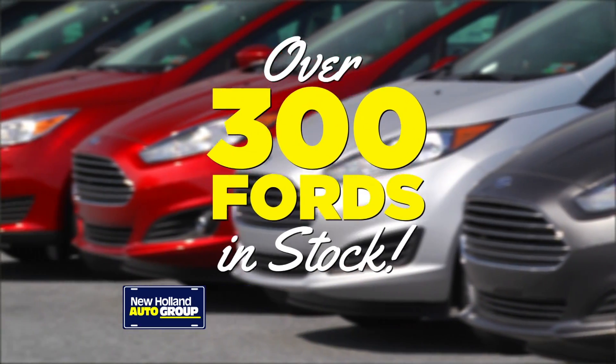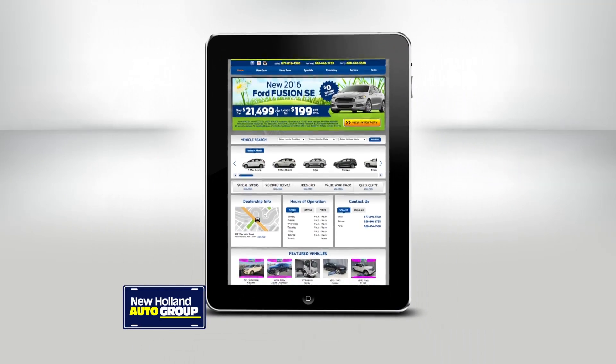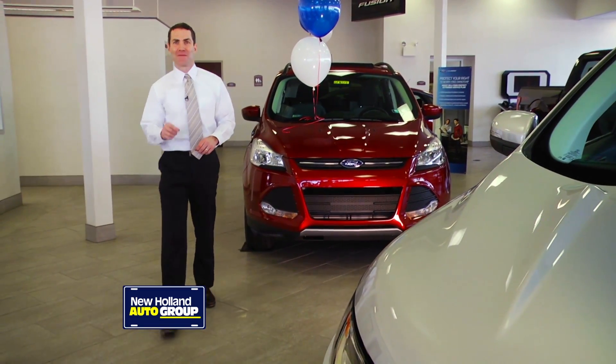With over 300 Fords in stock, there's never been a better time to buy. It's always worth a click online at FordOfNewHolland.com. It's always worth the time and worth the drive to New Holland Ford.